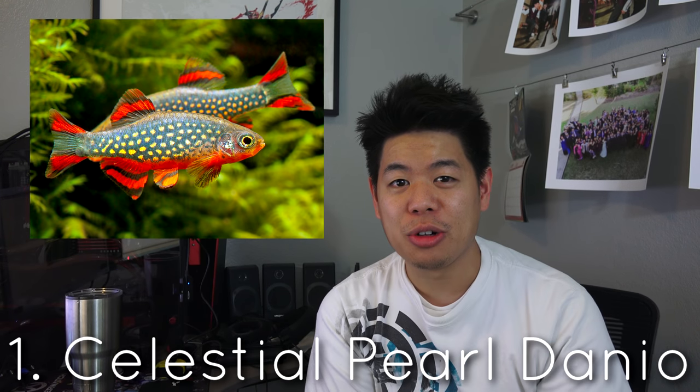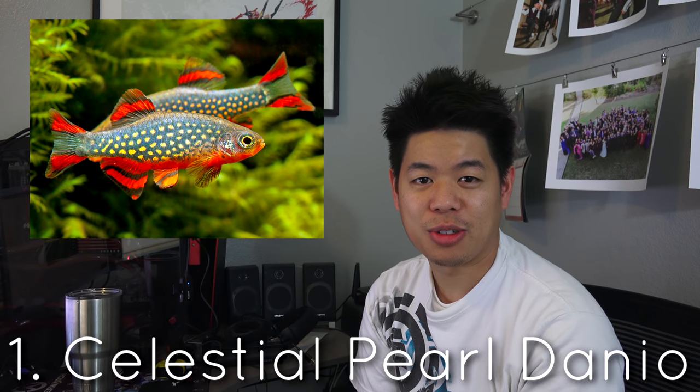Number one goes to the celestial pearl danios. What makes this fish number one for me? The fish itself has really, really nice bright colors. The actual pattern on the fish is really unique — kind of like an orange spot along with a red-orange tail fin, which makes the color absolutely stunning.